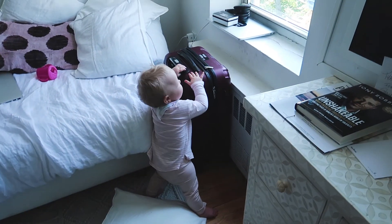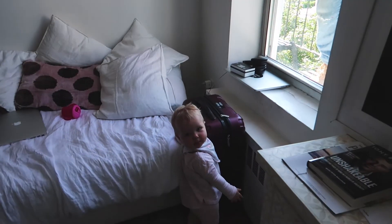I remember seeing a note in the lobby about this the other day. They're currently waterproofing the building. Luna's got some free entertainment today — what are they doing?